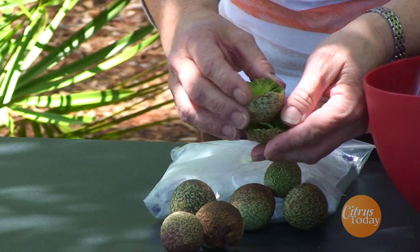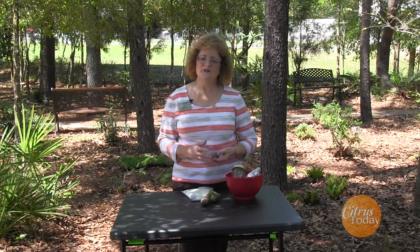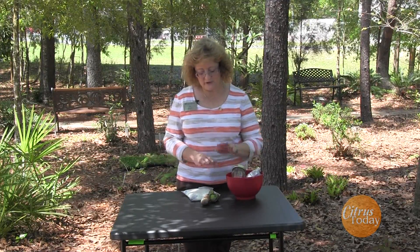The good news is that although these are large and rather dramatic looking, especially if you have a lot of them on your plants, they are not really damaging at all. You don't need to worry about those.